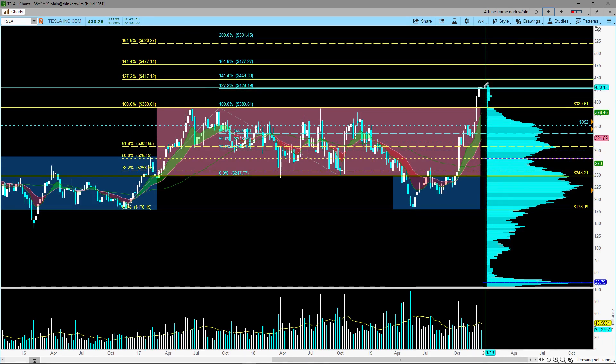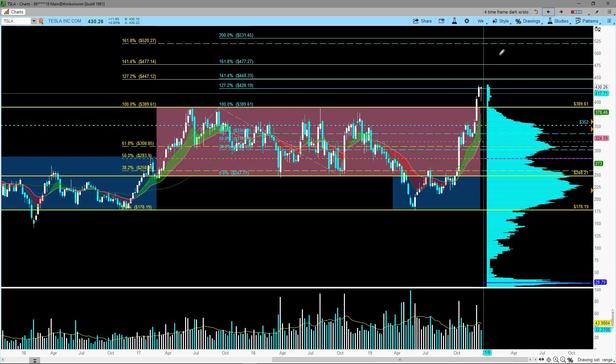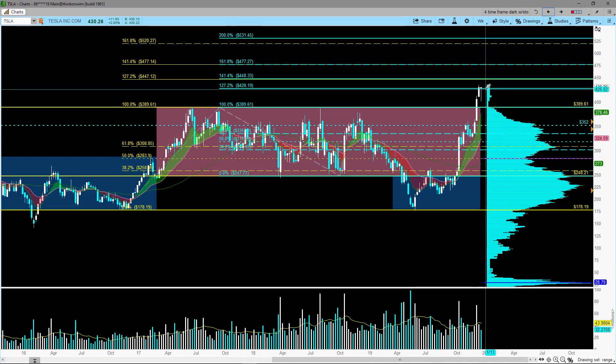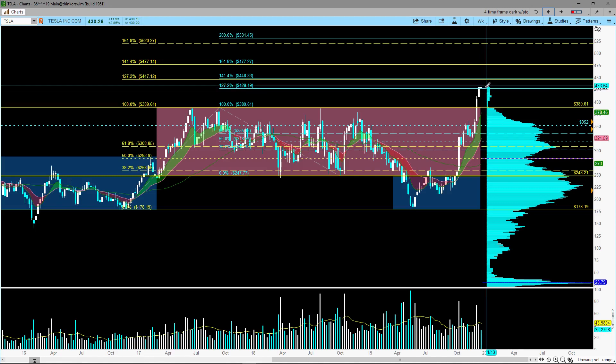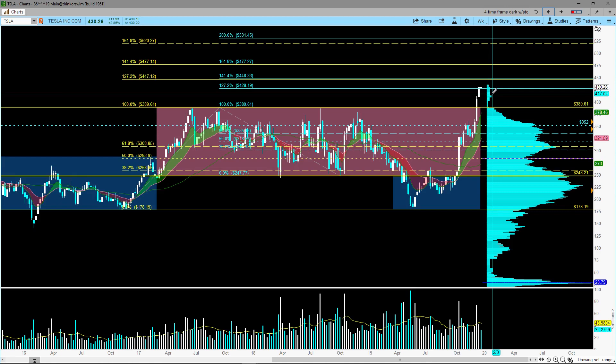Right now, so far this week, the chart is putting out a hangman candle on the weekly chart. But tomorrow is Friday, so we have another day, and it doesn't mean that just because we see a hangman candle that it's going to be bearish — we still have to see some follow-through next week.